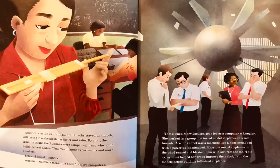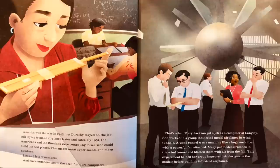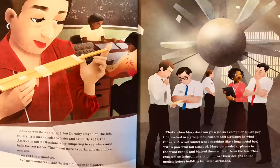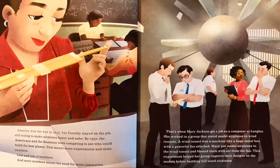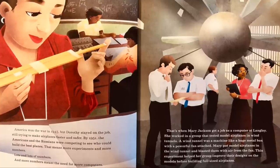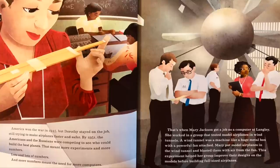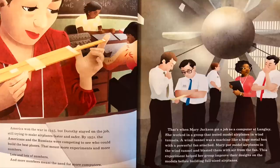By 1951, the Americans and the Russians were competing to see who could build the best planes. That meant more experiments and more numbers — lots and lots of numbers — and more numbers meant the need for more computers. That's when Mary Jackson got a job as a computer at Langley. She worked in a group that tested model airplanes in a wind tunnel, a machine like a huge metal box with a powerful fan attached. Mary put model airplanes in the wind tunnel and blasted them with air from the fan, helping her group improve their designs before building full-sized airplanes.